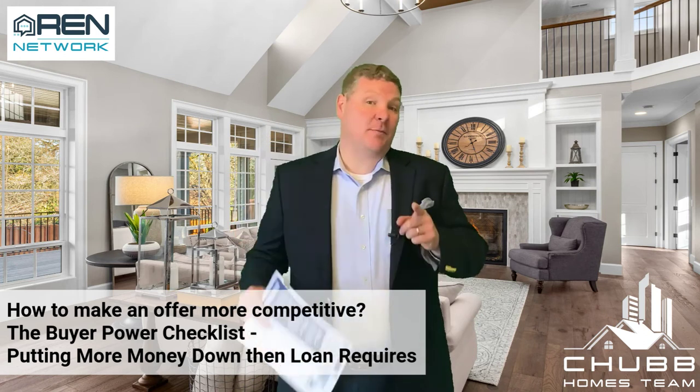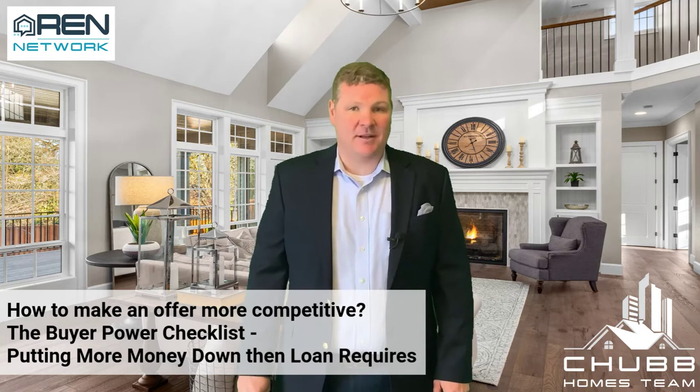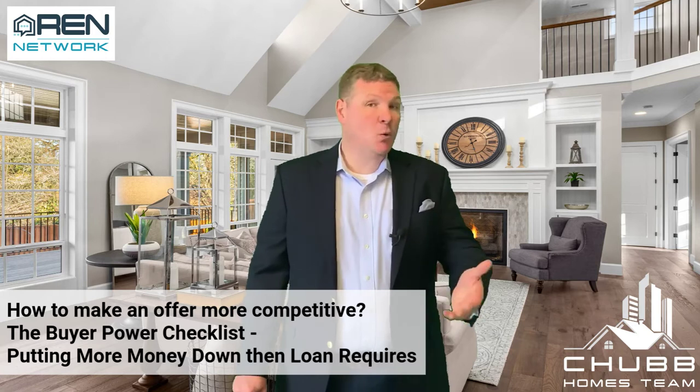The Home Buying Power Checklist — how to make your offer more competitive. Today we're talking about putting more money down as a way to make your offer more competitive than a loan requires.